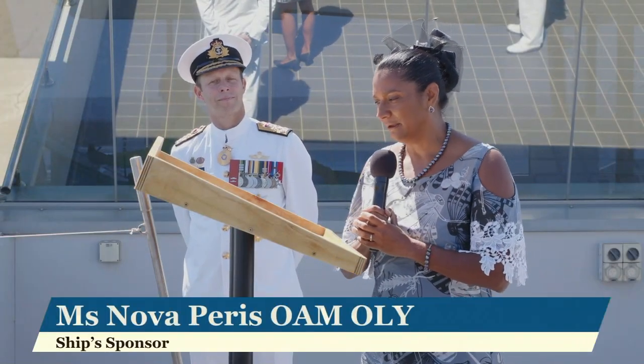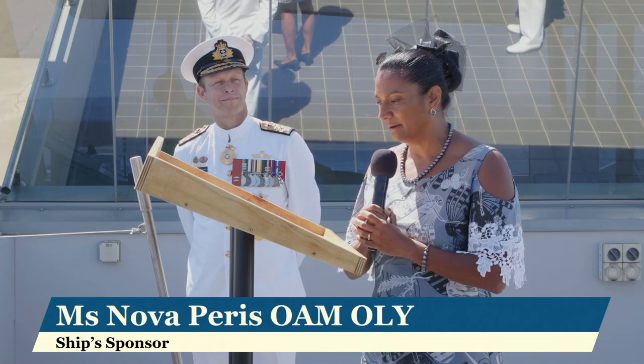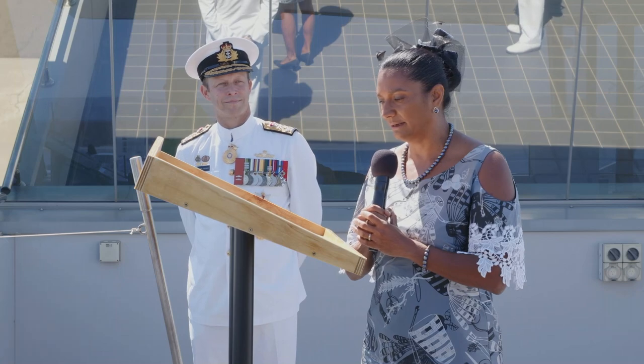I name this ship, Her Majesty's Australian Ship Arafura. May God bless her and all who sail in her.